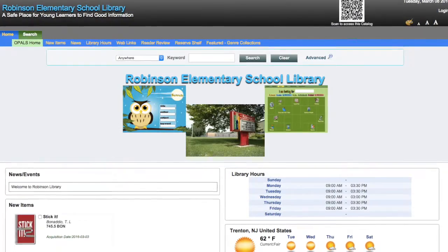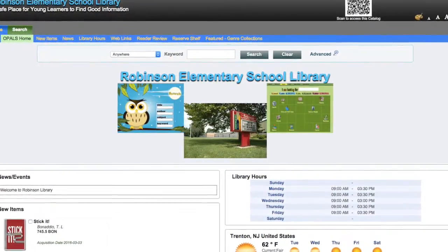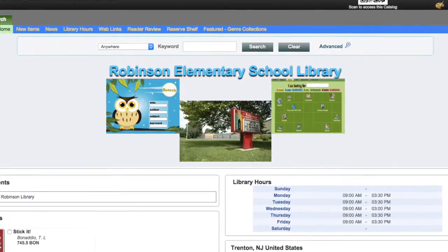This is the site where we look for books. When you are at home, you can always look to see if a book is available that interests you. This is how the website looks. You can search by things like author, title of the book, or subject. It also tells you the most recent books that have been entered into the system. I'm always available to help too if you need it.